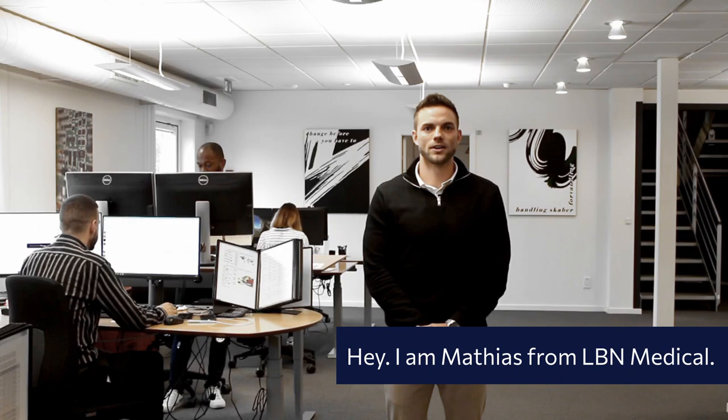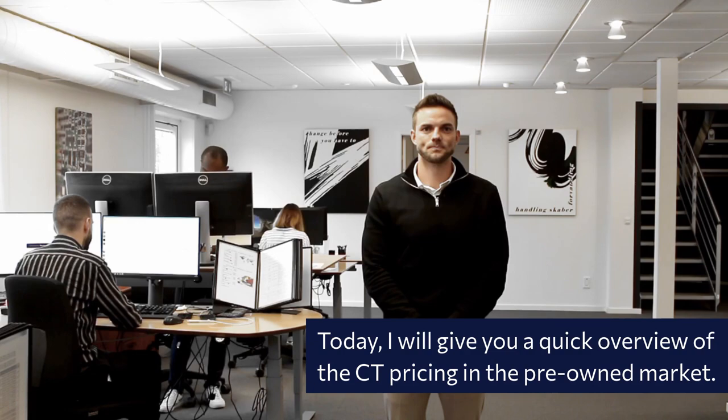Hi, I'm Matthias from LBN Medical. Today I will give you a quick overview of the CT pricing in the pre-owned market.